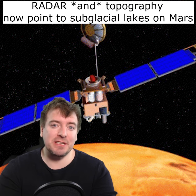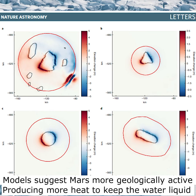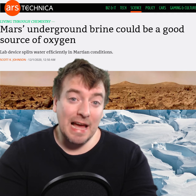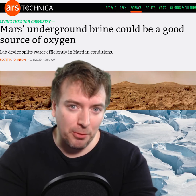Laser altimeter data from NASA's Mars Global Surveyor satellite shows just such a surface ice undulation. The surface topography matches computer model predictions for how a body of water beneath the ice cap would affect the surface in terms of both size and shape. Sadly, the water is probably a perchlorate brine, too salty to support life.